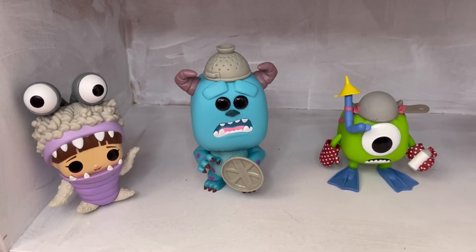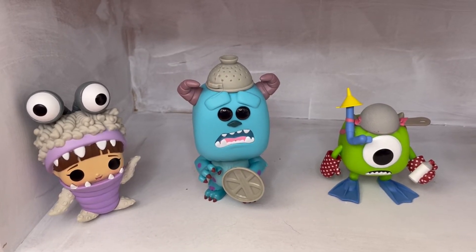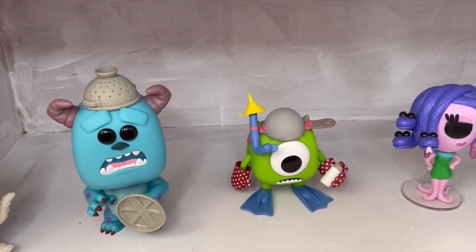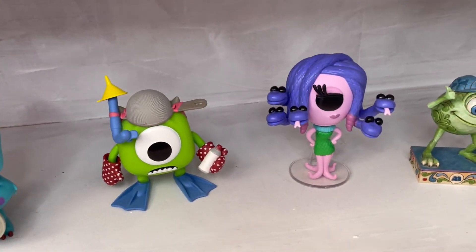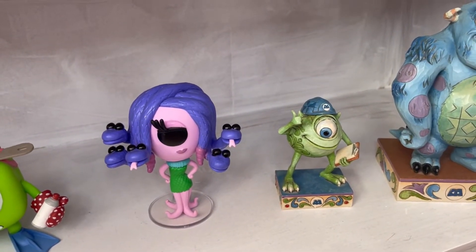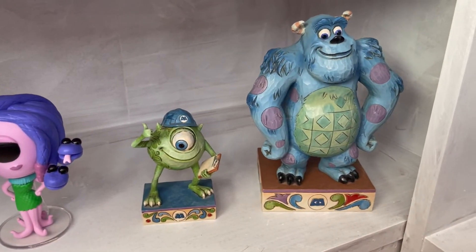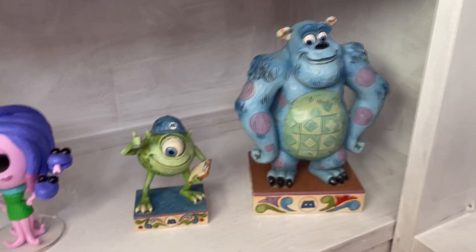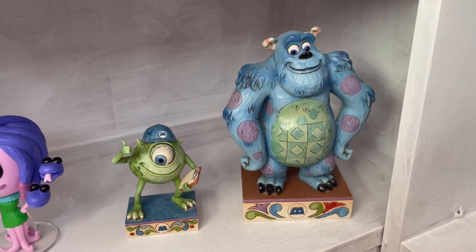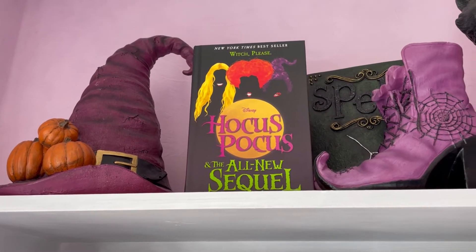Next we move on to my Monsters Inc shelf - and the paint job is absolutely horrific, I need to repaint that. We have Boo in a monster outfit, Sully, and Mike - I love this Pop Vinyl, it's so detailed. Then we have the gorgeous Celia Pop Vinyl - I would love to see Celia as a JimShow. Then we have these super rare JimShows of Mike and Sully. They are so gorgeous and so colorful; I'm obsessed with these - definitely two of my faves.